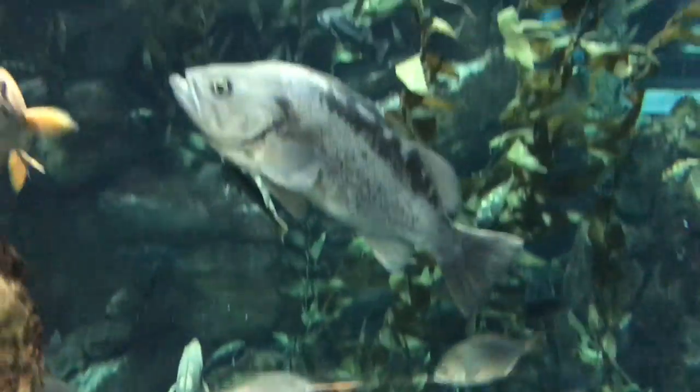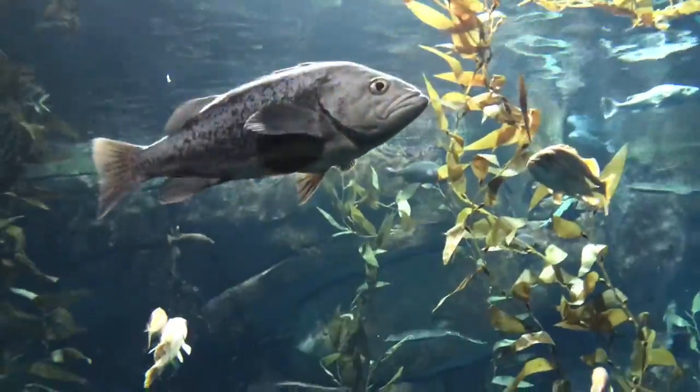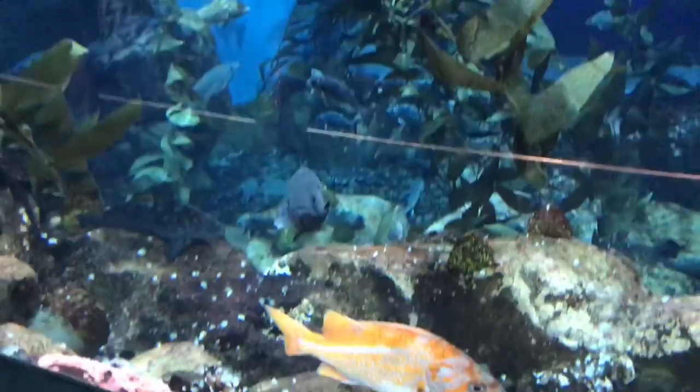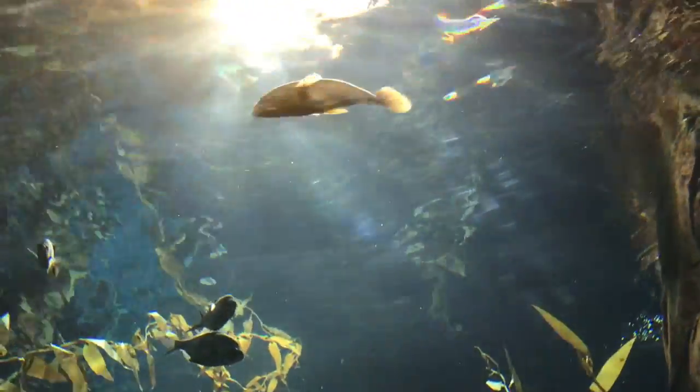This tank is like the second or third largest — it has to be one of the largest tanks in this aquarium. So that's enough of me talking. I'll just put some music over this so you can enjoy a few seconds of this tank.